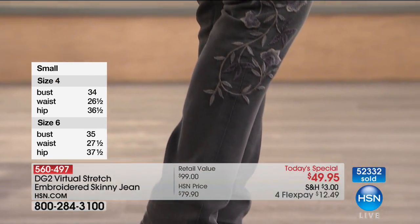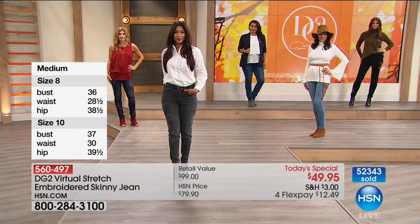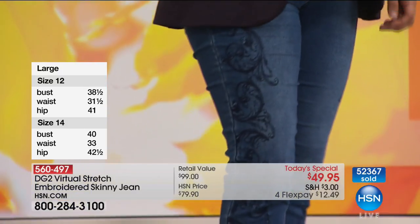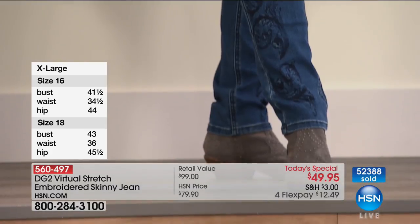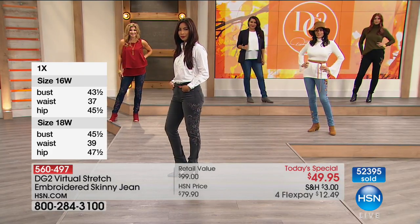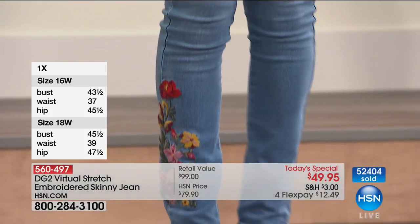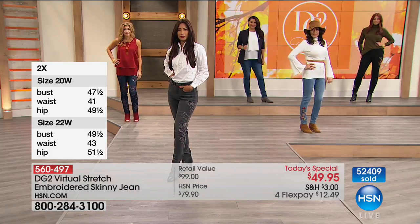What makes a successful Today's Special is you have to marry a brand you trust, to a look you've been craving, to the timeliness of what we're offering. Nothing could be more current or more fashion-right than embellishment. These embroideries can go from special event to every day to weekend kickback.